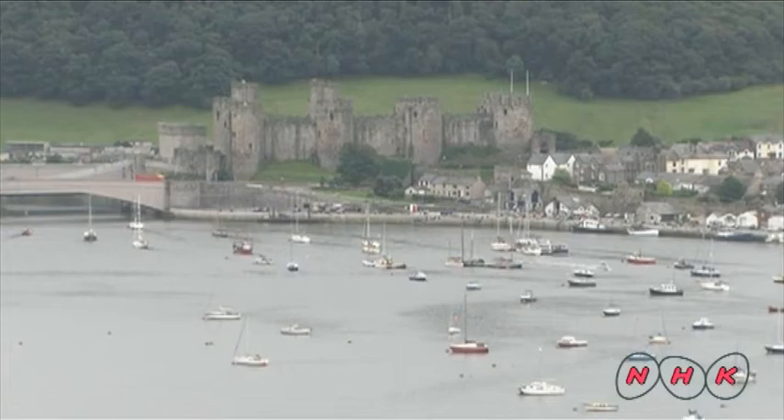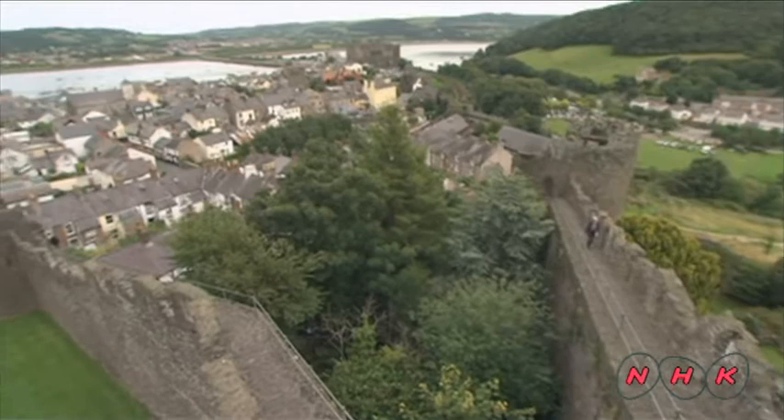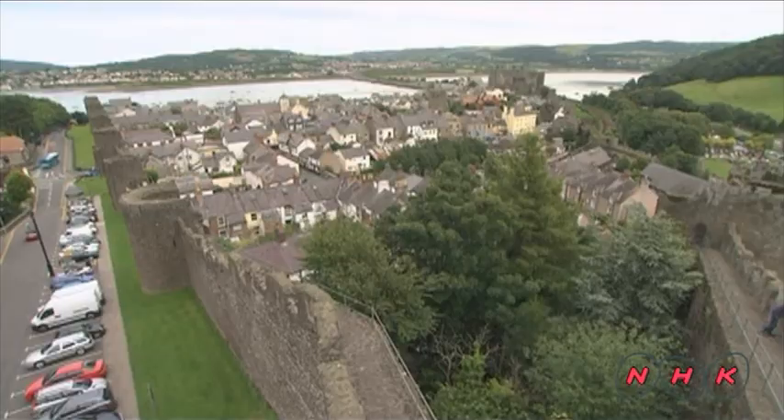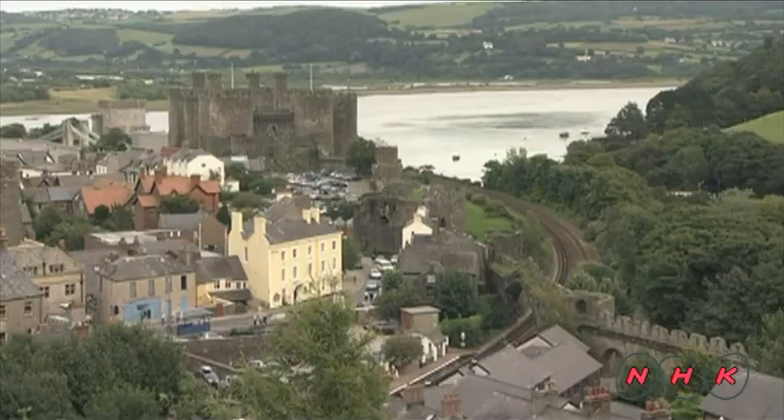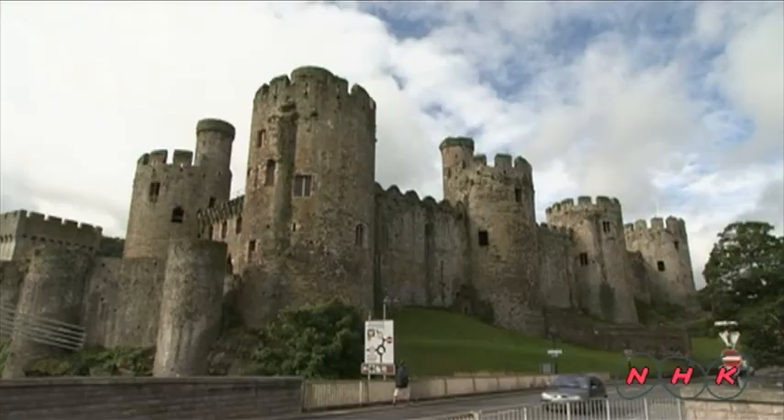The King then began construction of many castles in this newly acquired territory to quell any possible revolt. High walls surround the town. Only English people were allowed to live in the town, which was also the base for governing the region.